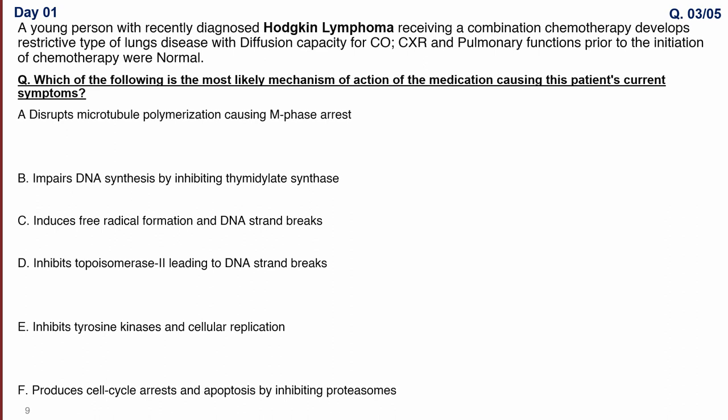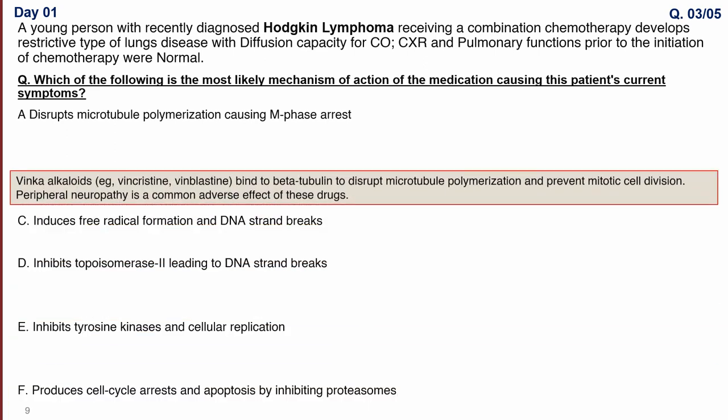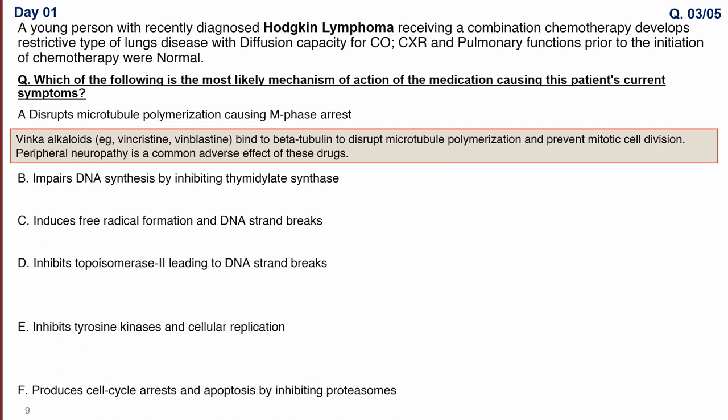Option A describes disruption of microtubule polymerization causing metaphase arrest. The drugs causing this are the vinca alkaloids — vinblastine and vincristine — which bind beta-tubulin and prevent mitotic cell division. They are specific to the M phase, and a common adverse reaction is peripheral neuropathy.